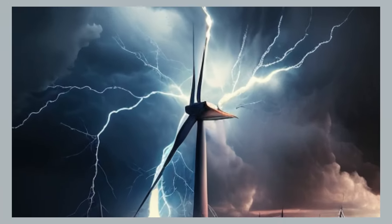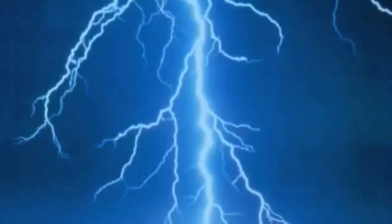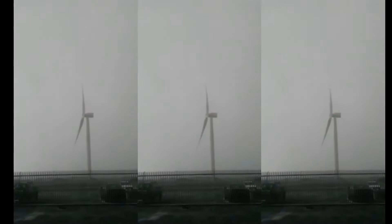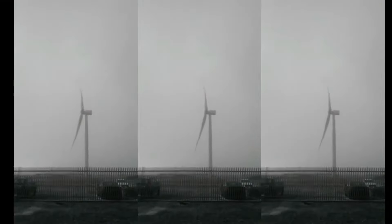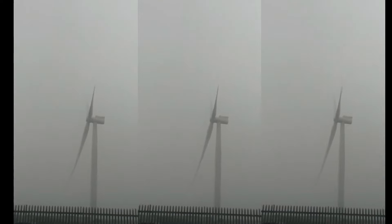One reason is lightning strikes. Wind turbines are often tall structures that can attract lightning during storms. Although they are designed to withstand lightning strikes, sometimes a direct hit can cause damage to the turbine's electrical systems, leading to a fire.